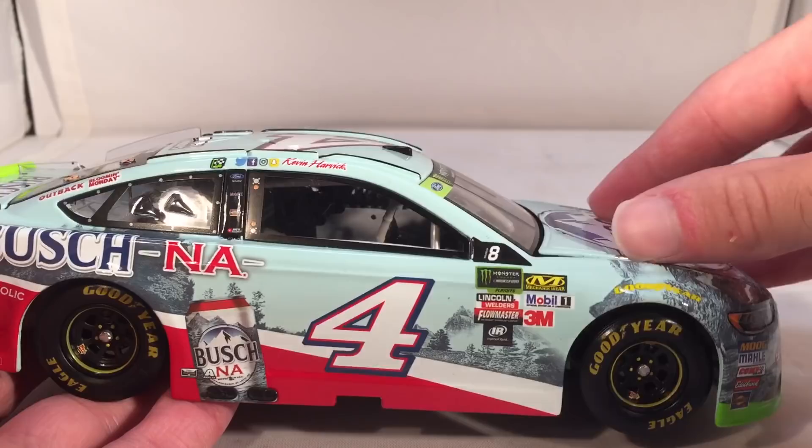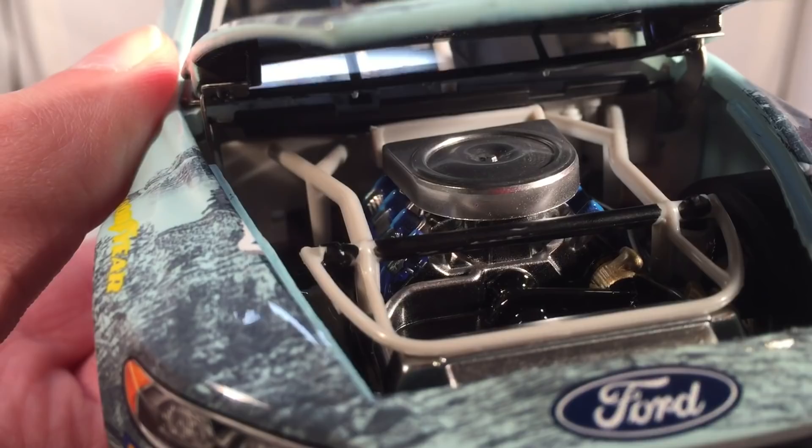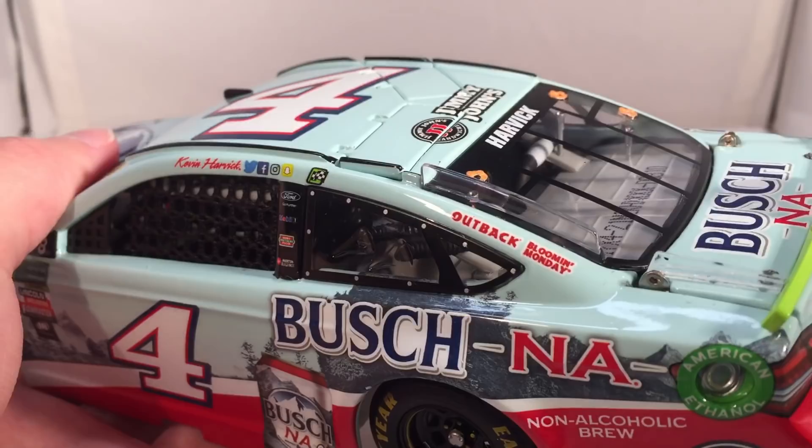Let's take a look under the hood, which is kind of stiff. It says Powered by Ford, you got Mobile One, Haas, and Bush NA under there. There's the engine detail if you want to see that. Take a look under the deck lid — your typical fuel cell and such back there.